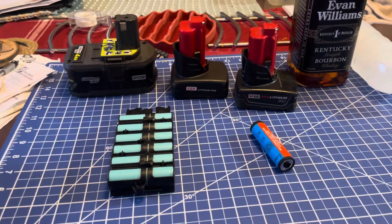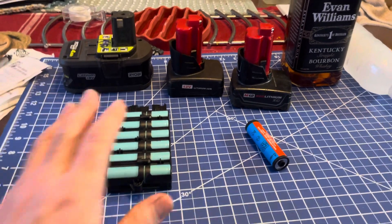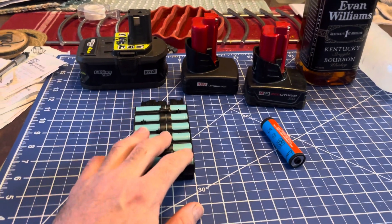Maybe even a little motion. The chemistry in these batteries needs to be at a certain temperature in order to charge or discharge them.